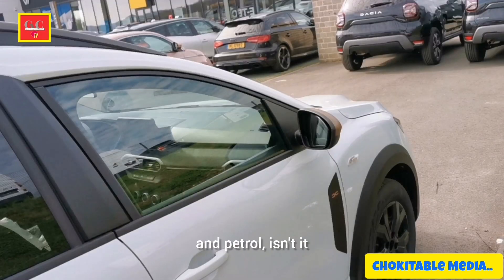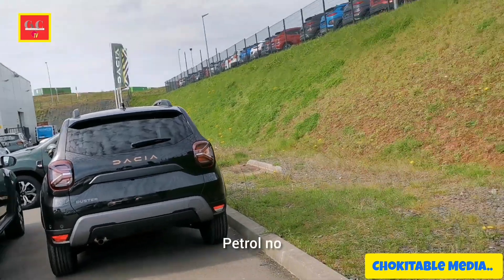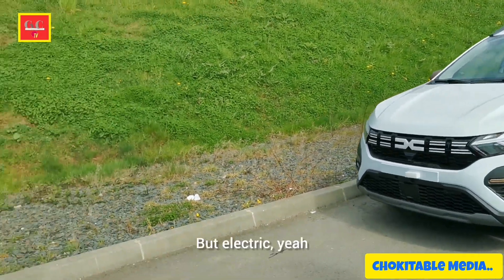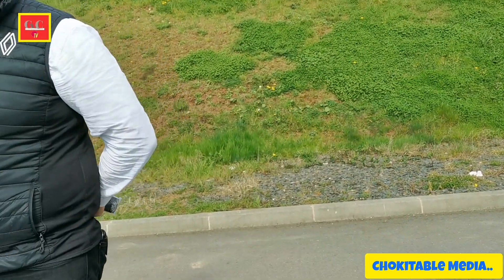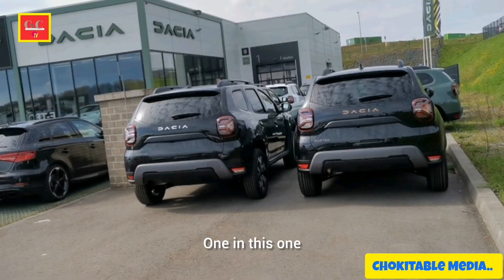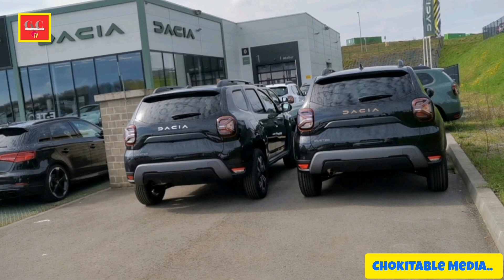Does it come in diesel and petrol? No, but electric — yes, hybrid — yes. Actually we have just a small car, a really small one. Smaller — that is small, and we are many.